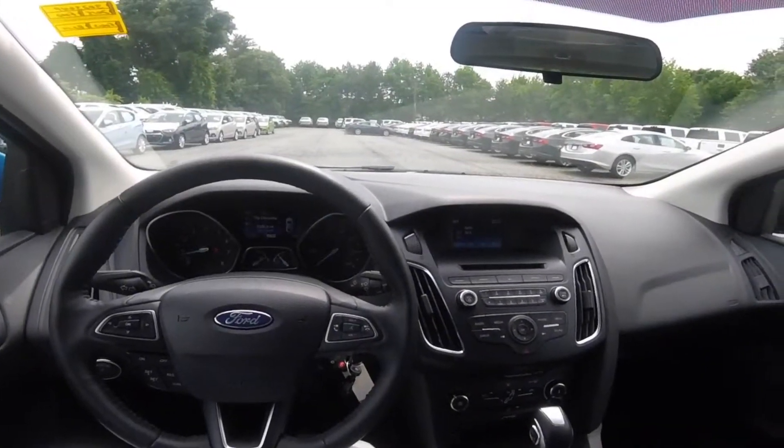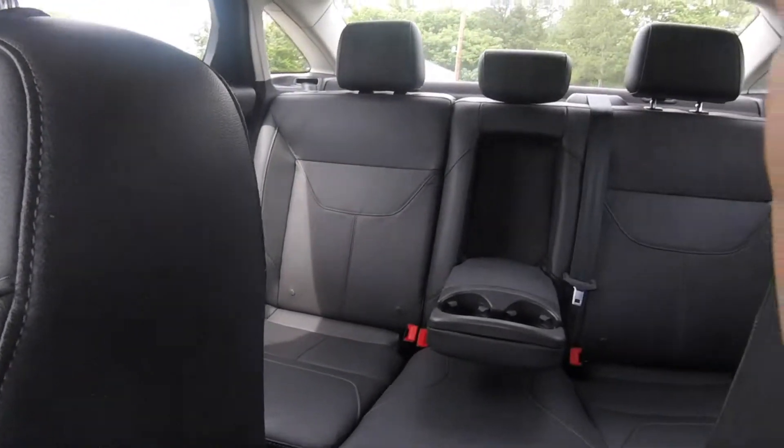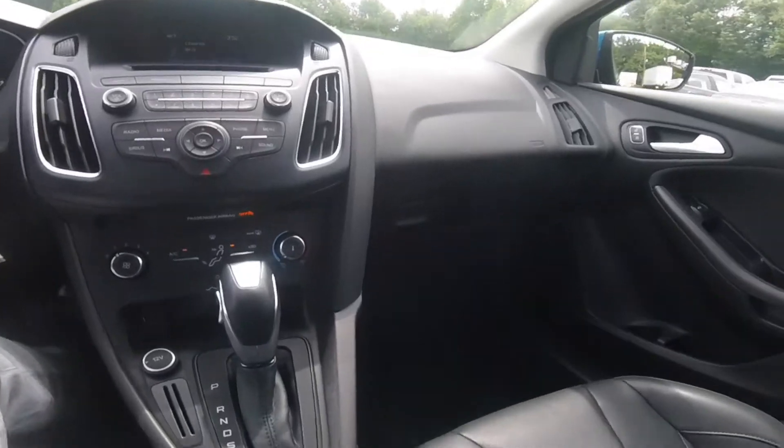Moving on to the interior, the Focus has charcoal black with leather trim sports seats. They appear to have no rips or tears and the carpet is stain-free.